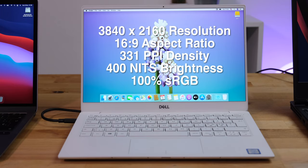The XPS 13 also has a 13.3-inch screen but with a full 4K UHD resolution of 3840x2160 in a 16-to-9 aspect ratio, giving a pixel density of 331 pixels per inch. It has the same maximum brightness of 400 nits as the MacBook Air, but a slightly lower sRGB coverage of 100%. It also has one feature that the MacBook Air, or any other Mac for that matter, doesn't have — it's a touchscreen.